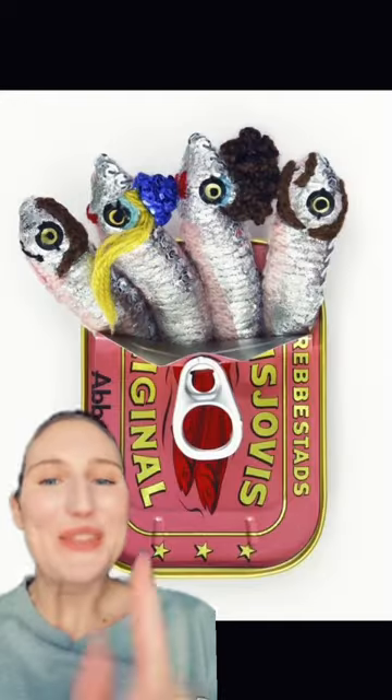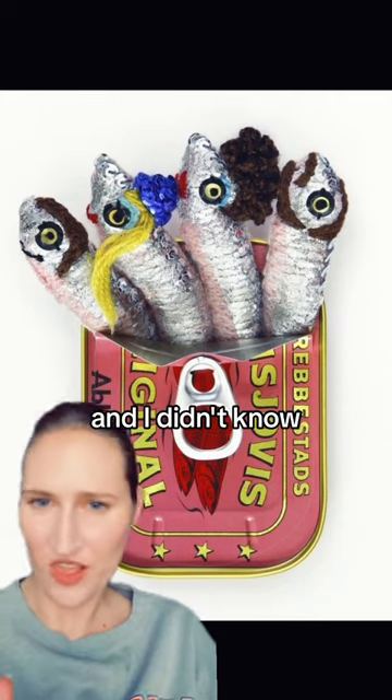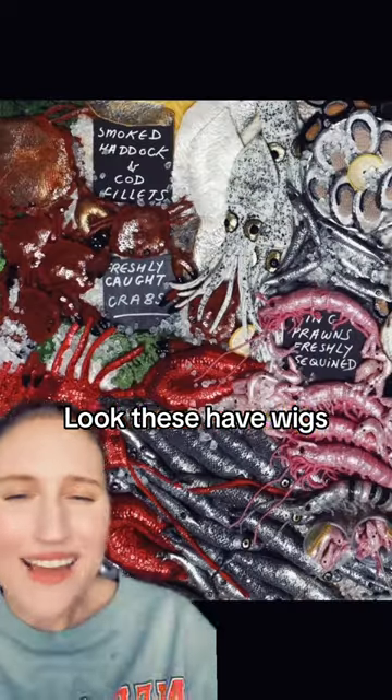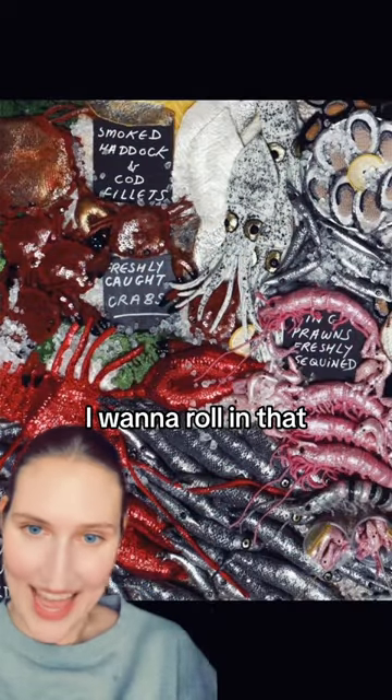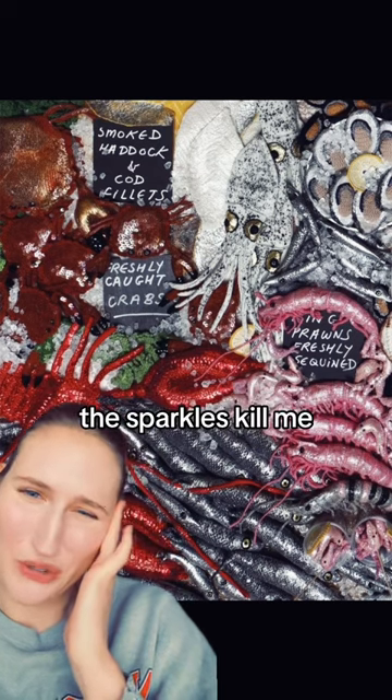They're pink shrimps. This artist is named Kate Jenkins. She has so many sardines, and I didn't know I loved sardines so much, but I do because they're so cute. They're shiny. Look, these have wigs. I want to roll in that, I want to live among them so bad. The sparkles kill me.